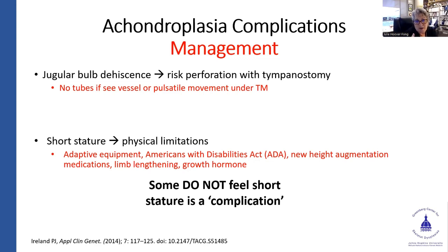Short stature is highlighted here — some individuals feel and recognize there are physical limitations associated with it, while plenty of others do not feel that short stature is a complication. In terms of management, lots of adaptive equipment is available in the United States. The Americans with Disabilities Act requires children in school settings to have the same access. More recently there are new height-augmenting medications. Limb lengthening has been around for a few decades, and in some areas growth hormone is used in conjunction, though there's not great evidence — a meta-analysis about four years ago found it probably doesn't have a major effect.